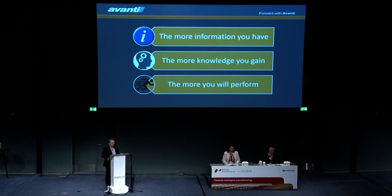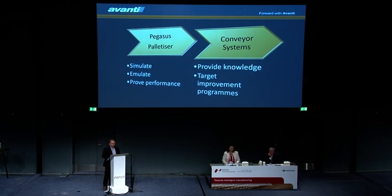I want to show you two software products where we've integrated with materials handling to give more information. We have two products: the Pegasus Palletizer, and I'll show you how we've introduced a simulation emulation system to prove the performance of our palletizing line, and our conveyor systems to give more knowledge to target improvement programs.